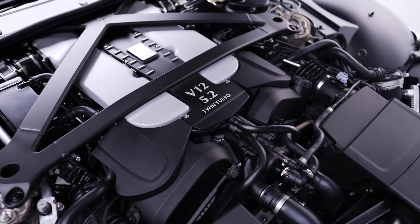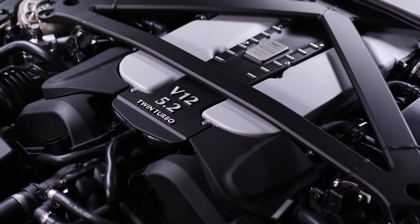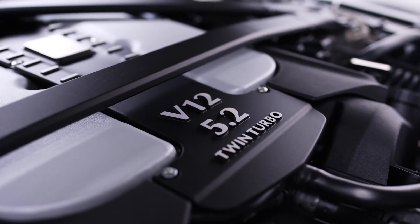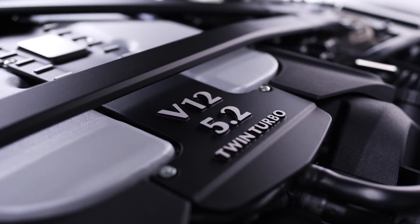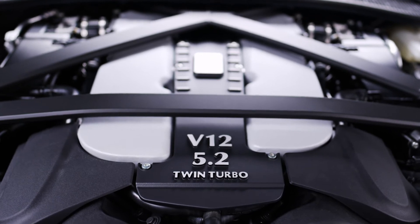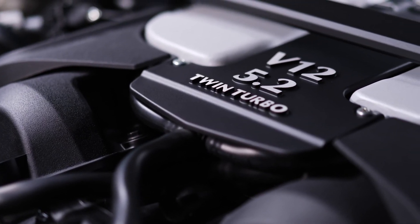The amazing power unit in this V12 Vantage is a V12 5.2 litre twin turbo engine. The 700 horsepower and 753 Newton meters of torque is absolutely amazing in this car. We've done a huge amount of work recalibrating this engine specifically for this car, including things like power and torque curves per gear, which has an amazing effect on driving dynamics.